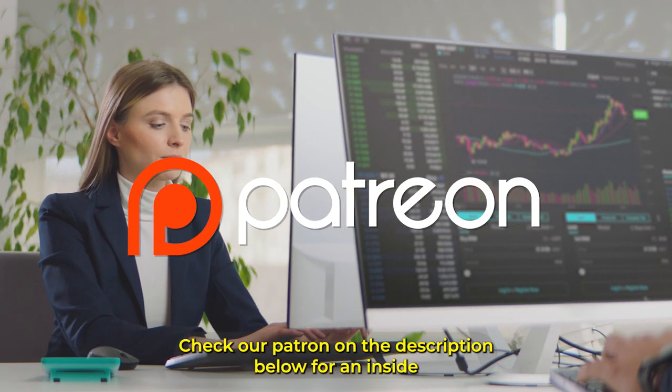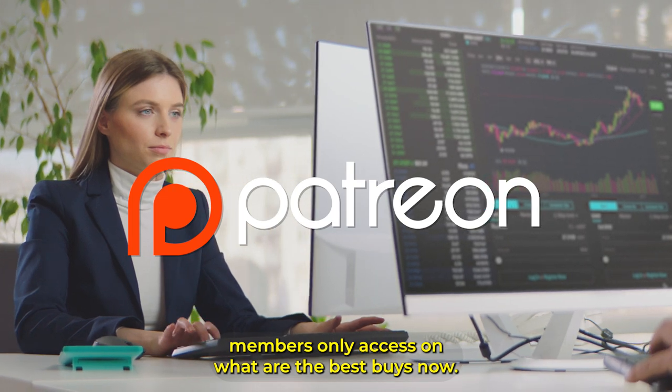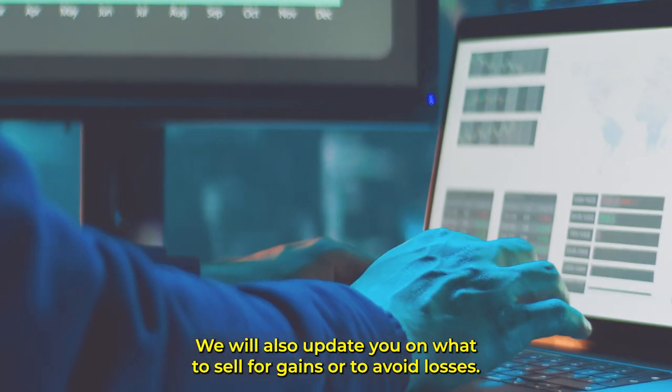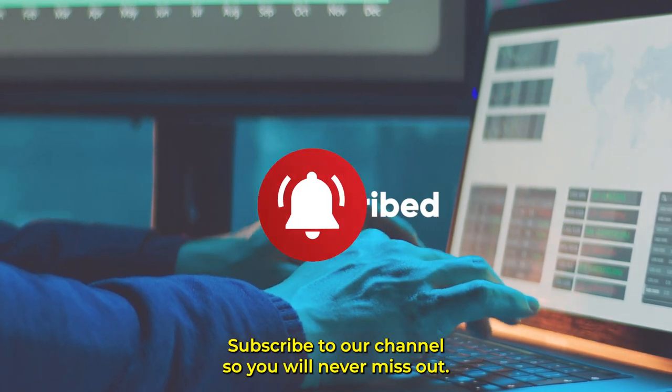Check our Patreon in the description below for inside members-only access on what are the best buys now. We will also update you on what to sell for gains or to avoid losses. Subscribe to our channel so you will never miss out.